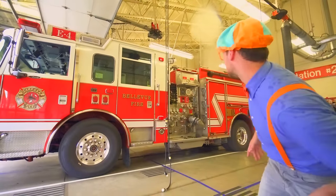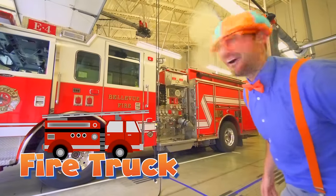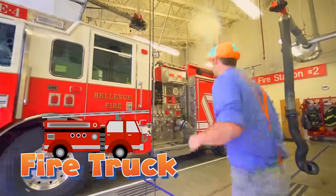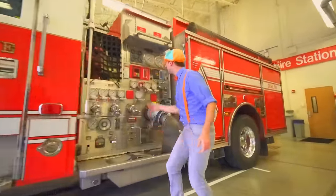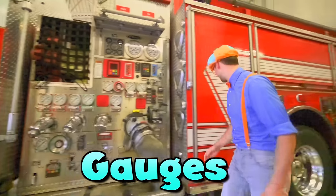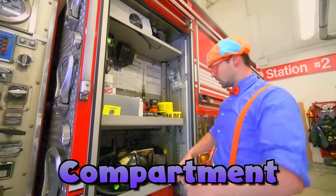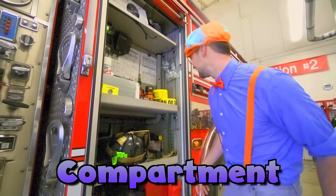Look at what it is — this is a big red fire truck. Come check it out. Look at all these gauges, so interesting. It's a compartment with a lot of cool things in it.